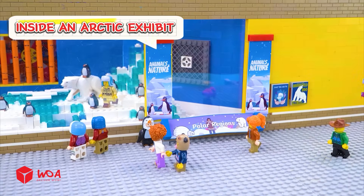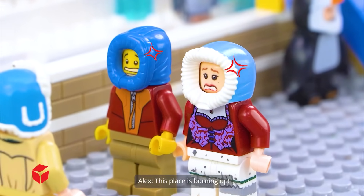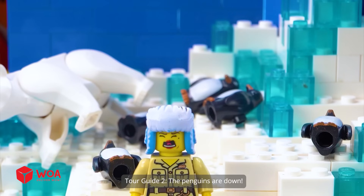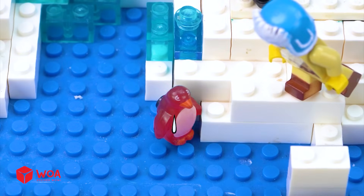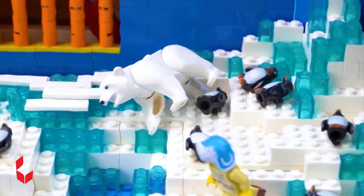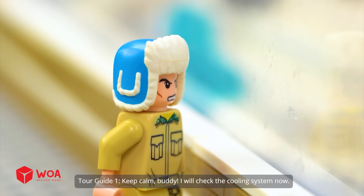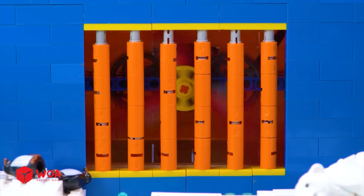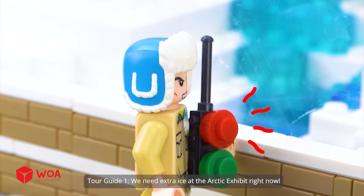Inside an arctic exhibit. Welcome — nice to see you both here. But this place is burning up! The penguins are down — it's way too hot for them. Do something quickly! Keep calm — I will check the cooling system now. The dry ice has melted away and the cooler fan stopped working too. We need extra ice at the arctic exhibit right now!